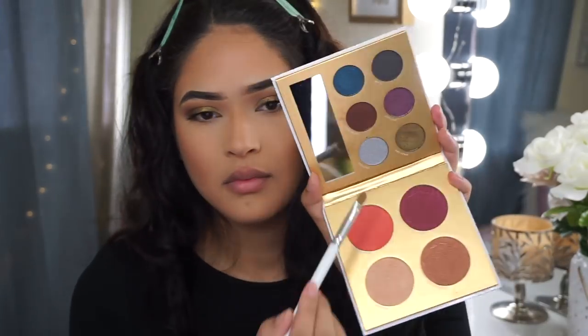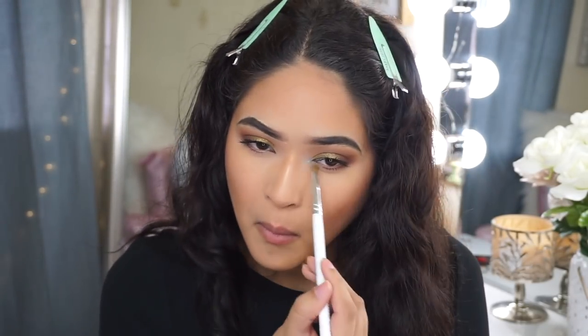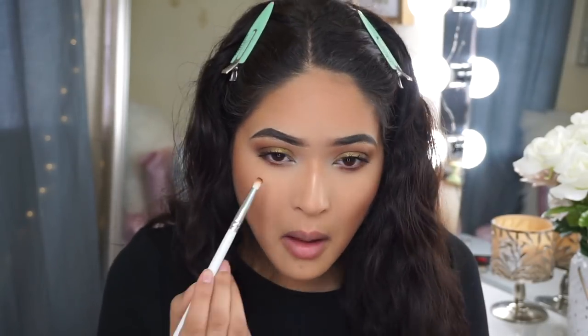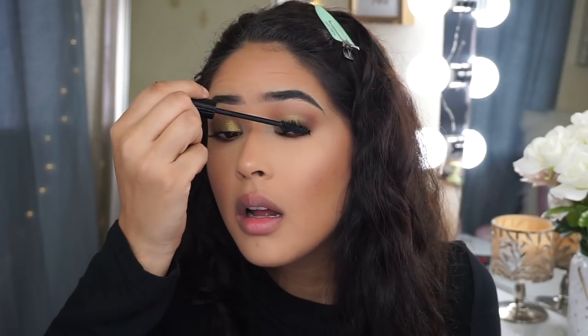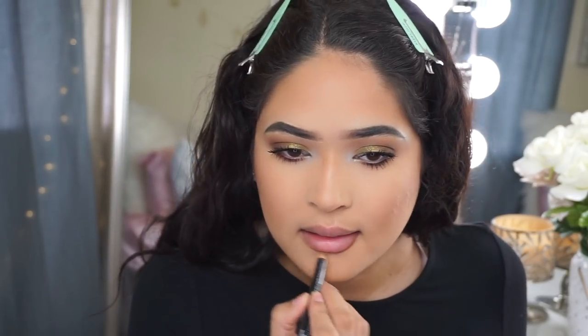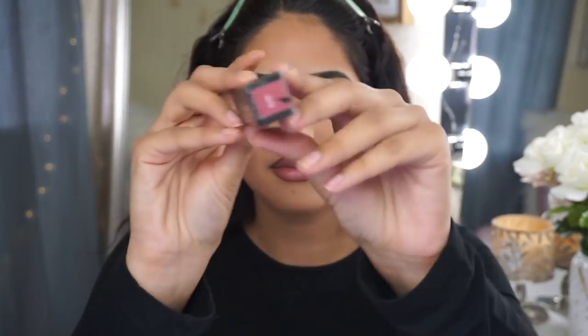I finished up my eyes by going in with Sneak Peek, smoking it out on the lower lash line. For the inner corner, I went with Expose — a really pretty light blue-gray — and mixed it with Twilight for something a little different. Then I moved on to lips. I lined my lips with my favorite NYX Brown Lip Liner, and this month I received the Kat Von D Everlasting Liquid Lipstick in the shade Lolita. It's like the perfect everyday fall lip color and I'm definitely going to be wearing it a lot.